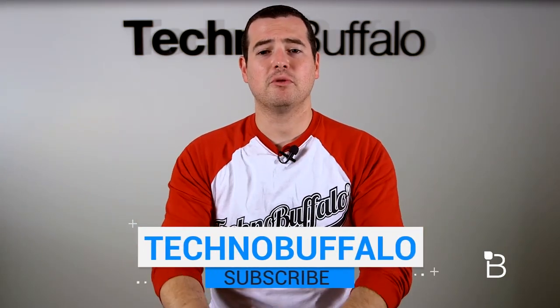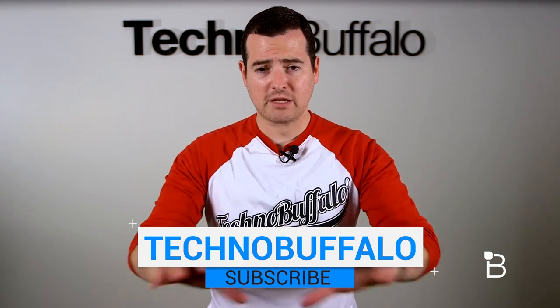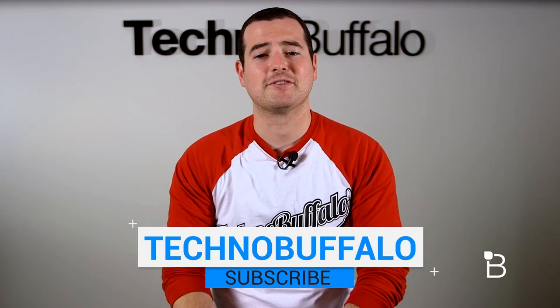Thank you guys for watching, I hope you enjoyed. We love making these videos and I hope you like watching them as much as we do making them. If you want to check out more from TechnoBuffalo, hit the big subscribe button and you'll be up to date on whatever's coming next.